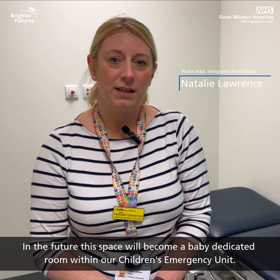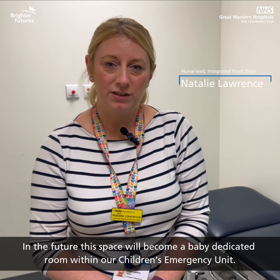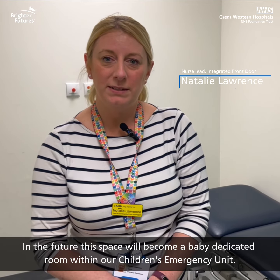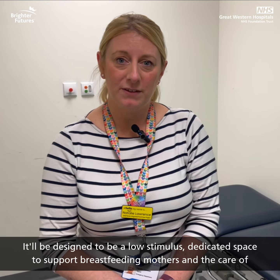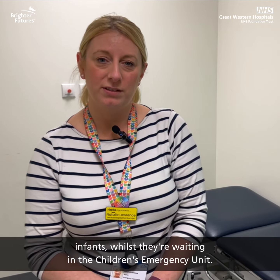In the future, this space will become a baby-dedicated room within our children's emergency unit. It'll be designed to be a low-stimulus dedicated space to support breastfeeding mothers and the care of infants whilst they're within the children's emergency unit.